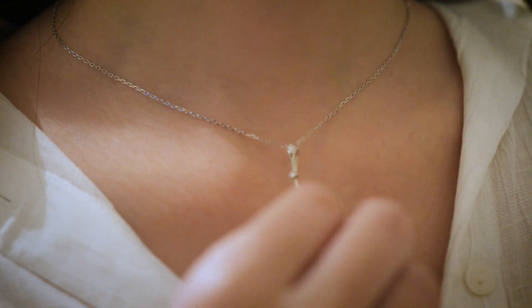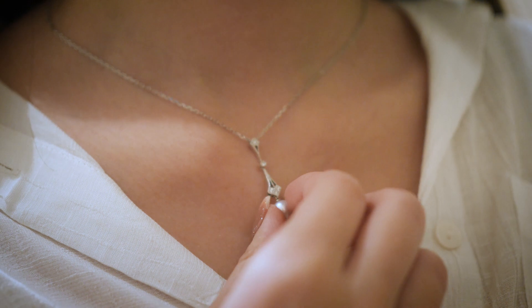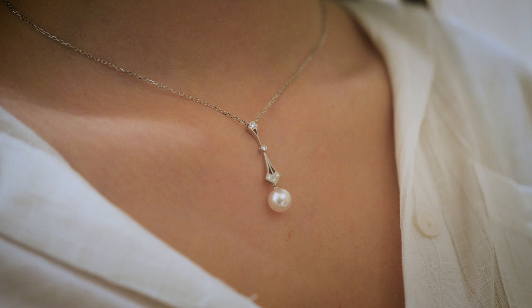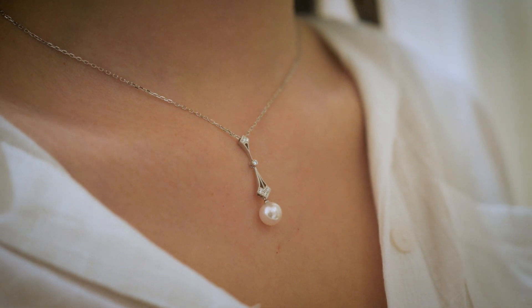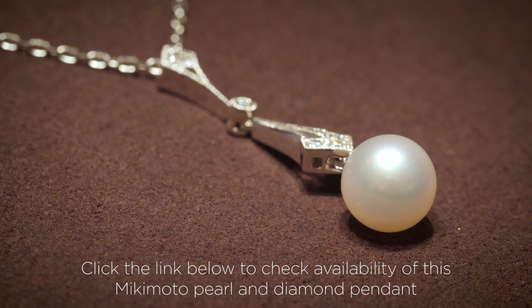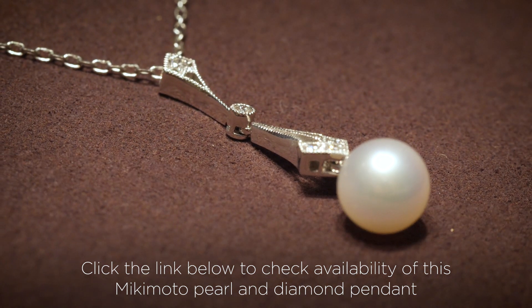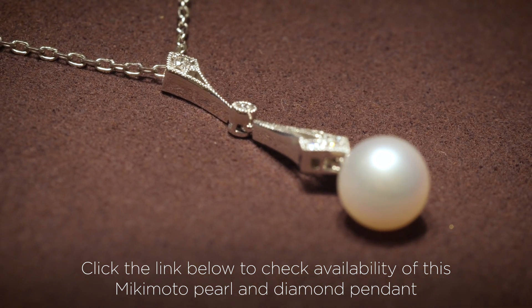These are our Mikimoto pearls that we have in our store. It is an 18 karat white gold pendant with a 7.5 millimeter pearl included. It also features a gorgeous art deco, almost vintage style setting featuring some lovely diamonds within it too.